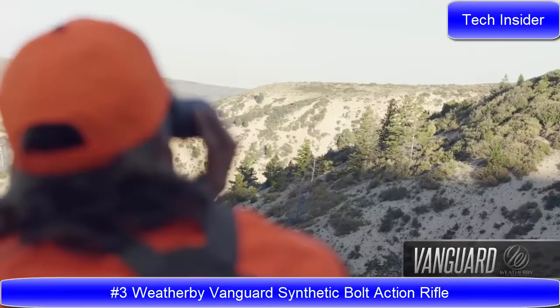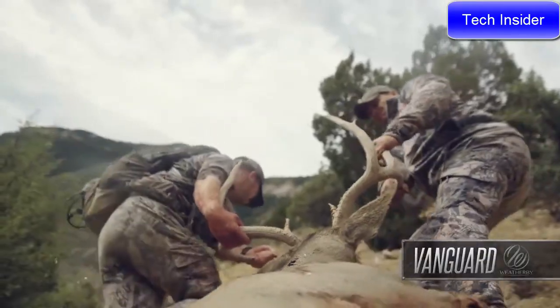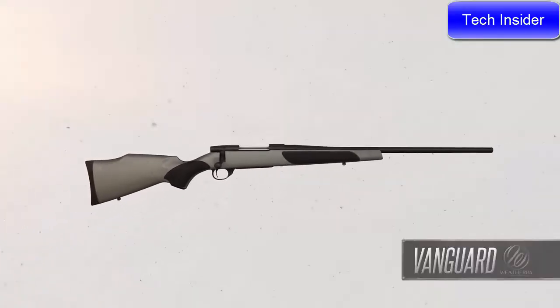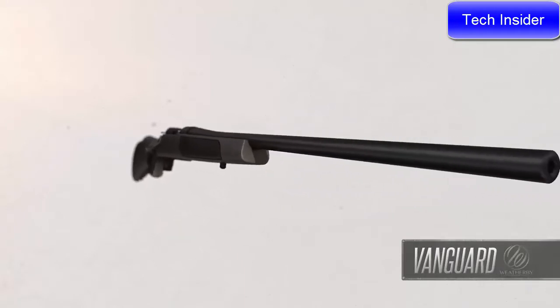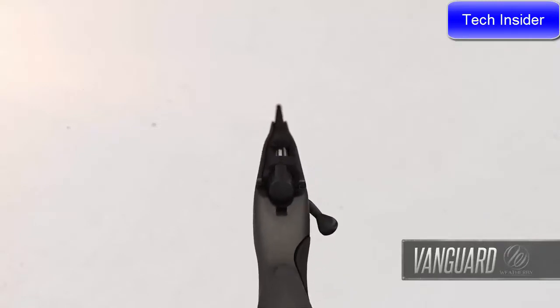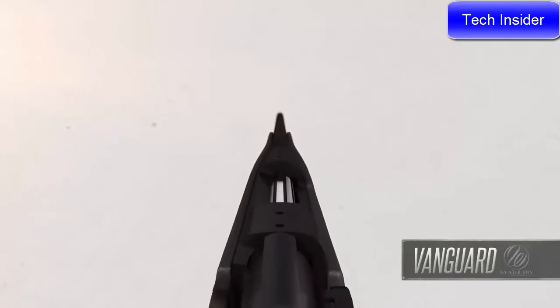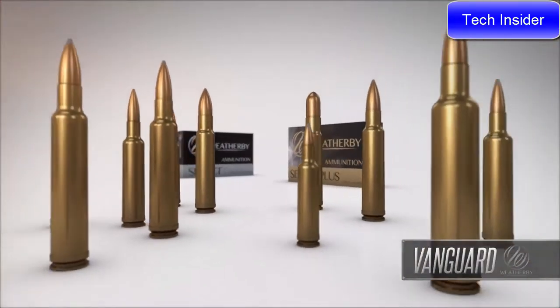Hunters considering their first rifle, or those adding another caliber to their collection, need look no further than the Weatherby Vanguard. These rifles have set the standard for exceptional value, quality, and performance. The features that make the Vanguard among the most popular rifles in the world start with incredible accuracy — every Vanguard is guaranteed sub-MOA when used with Weatherby factory or premium-grade ammunition.